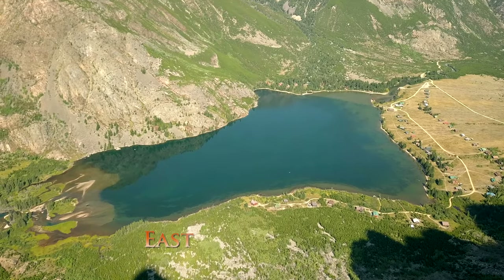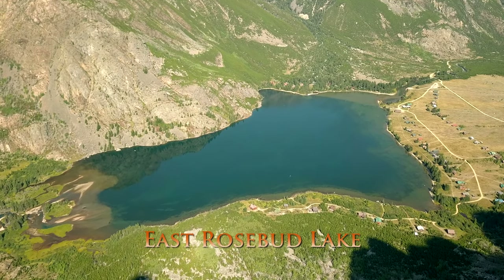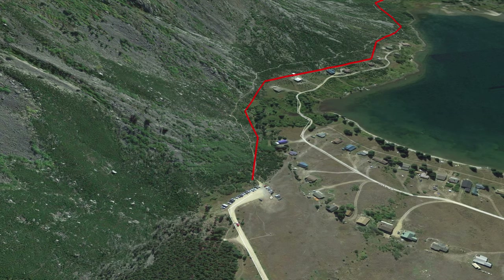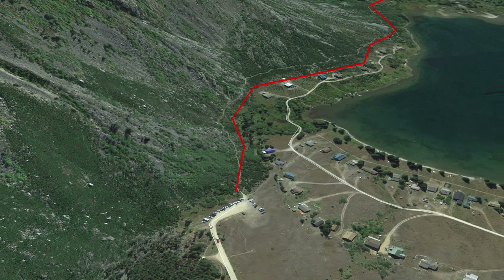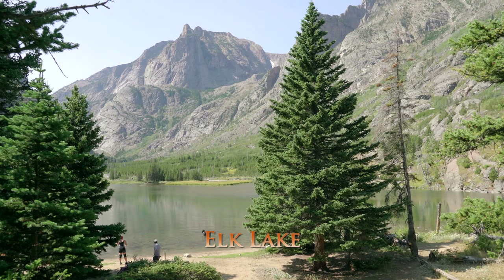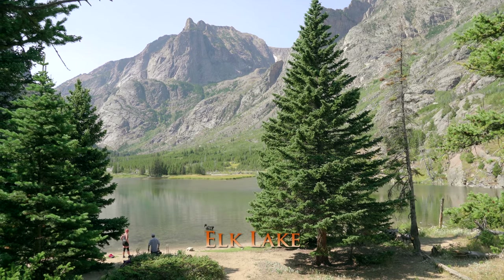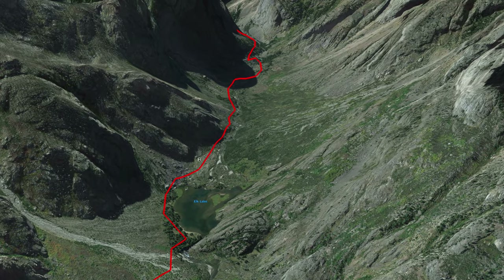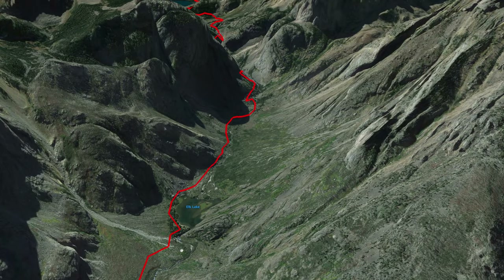Starting out at the East Rosebud Trailhead, it is a pretty popular trailhead — the trailhead is packed full of cars. About three miles in, you'll pass Elk Lake, and there are some good places to camp in the trees right here. That's basically the rule for all of these alpine lakes — pretty much every one of them has some good places to camp.